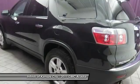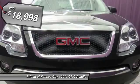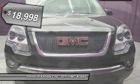Advanced technology and thoughtful ergonomics — the Acadia is a premium utility that rejects compromise and is priced below $20,000.